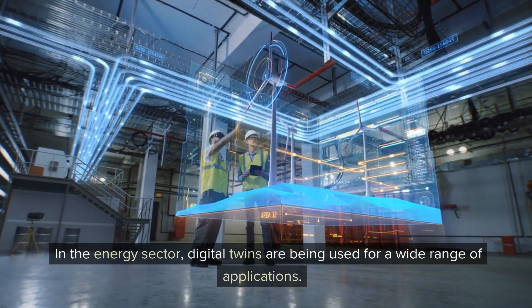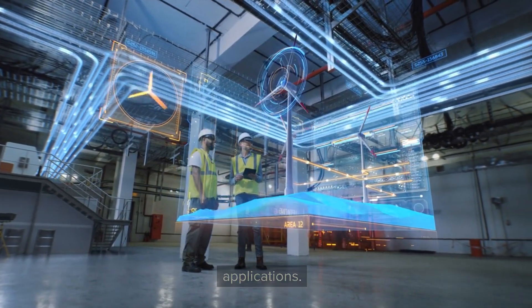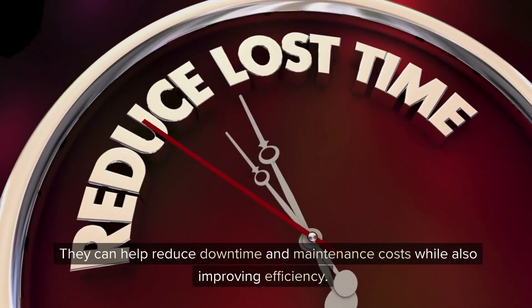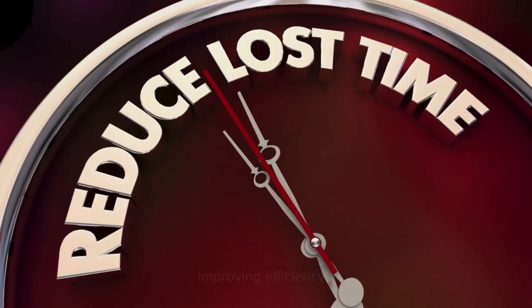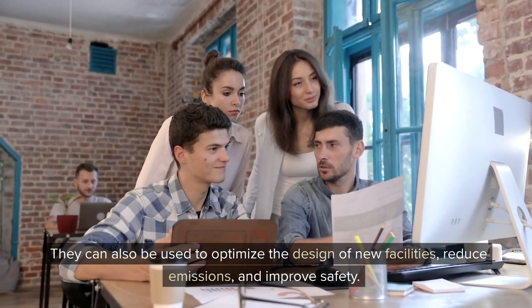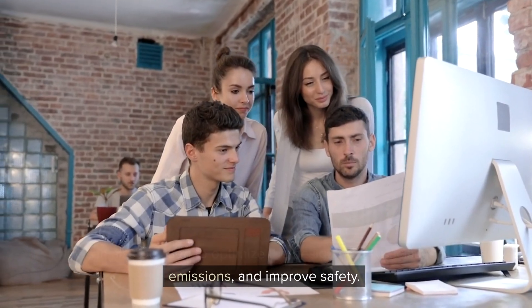In the energy sector, digital twins are being used for a wide range of applications. They can help reduce downtime and maintenance costs while also improving efficiency. They can also be used to optimize the design of new facilities, reduce emissions, and improve safety.